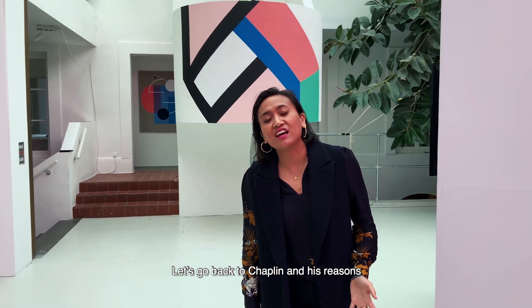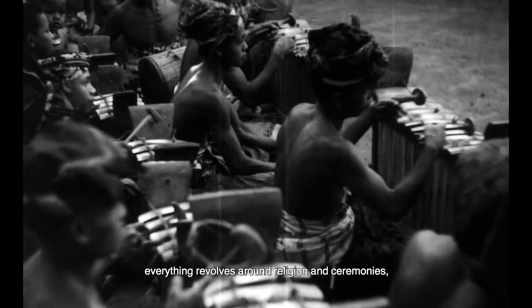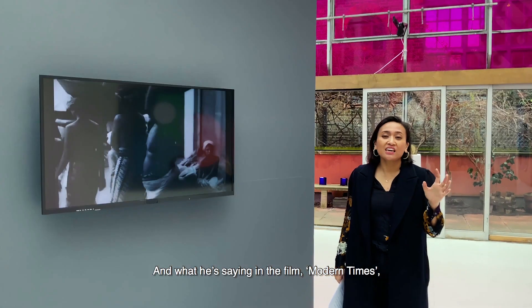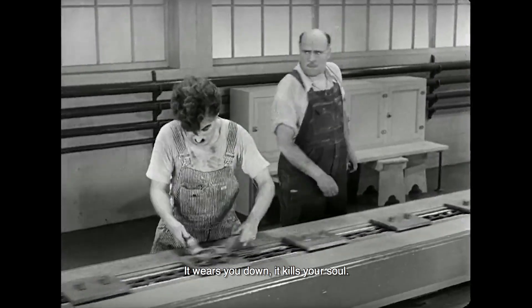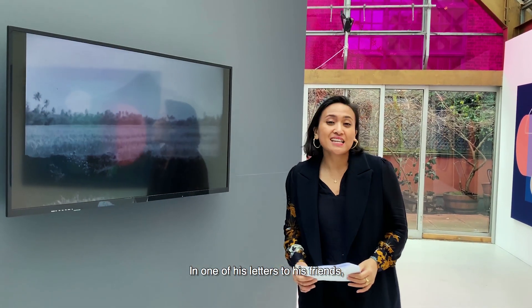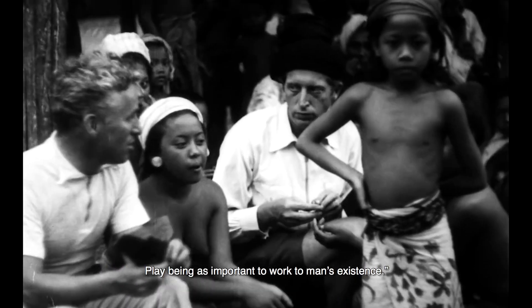Going back to Chaplin and his reasons for finding Bali a source of inspiration — for Chaplin, Bali symbolised a society that was anti-modern. A lot of the daily activities for the locals centred around dancing, music, art, religion and ceremonies — activities where people came together. What he's saying in Modern Times is that it's difficult to be in this relentless cycle of living and working; it wears you down and kills your soul. It was important to him to be creative, reflect, and be with nature. In one of his letters, he writes about Bali: 'From these people one gleans the true meaning of life — to work and to play, play being as important to man's existence as work.'